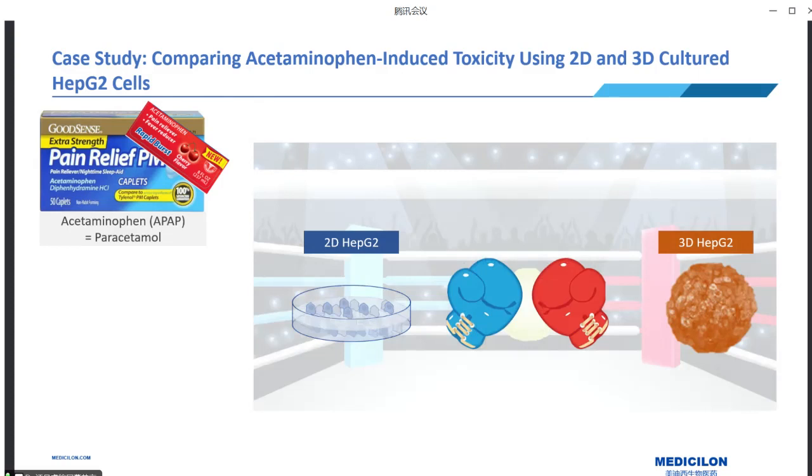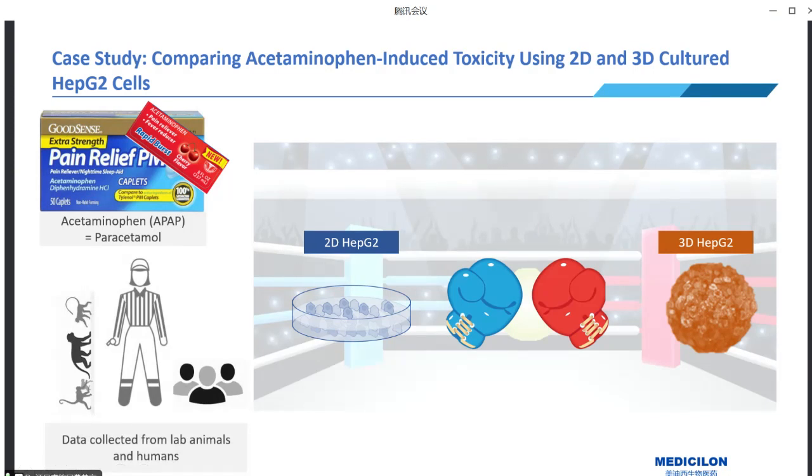Now let's officially start our case study, where we compare the toxic effects of acetaminophen (APAP) on both 2D and 3D cultured HepG2 cells. Acetaminophen is a commonly used painkiller that can cause liver damage at high doses. Our goal was to understand how the two cell models respond to acetaminophen-induced toxicity. We exposed both models to the same concentration gradient of APAP and assessed their cytotoxicity over time. Additionally, we collected plasma concentration data from previously published animal and human studies to compare results from each model with actual systemic concentration data, to determine which model aligns more closely with in vivo responses.